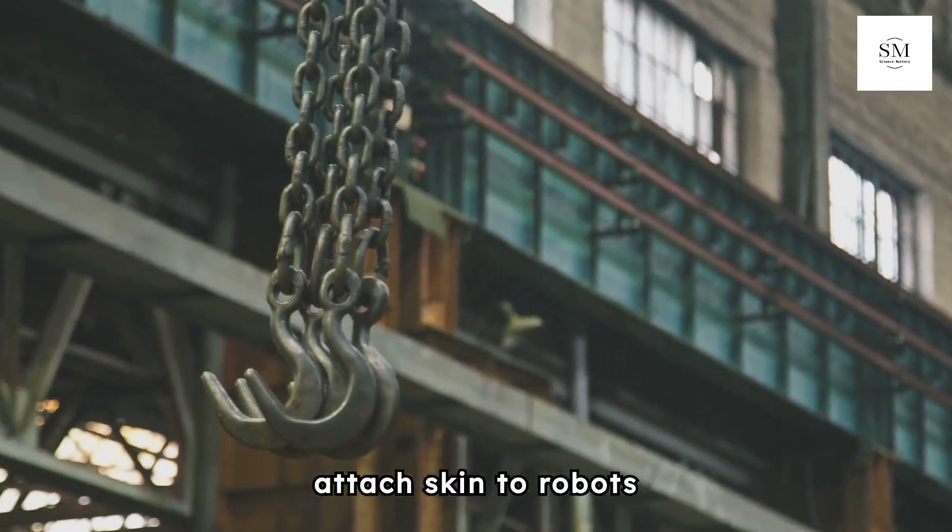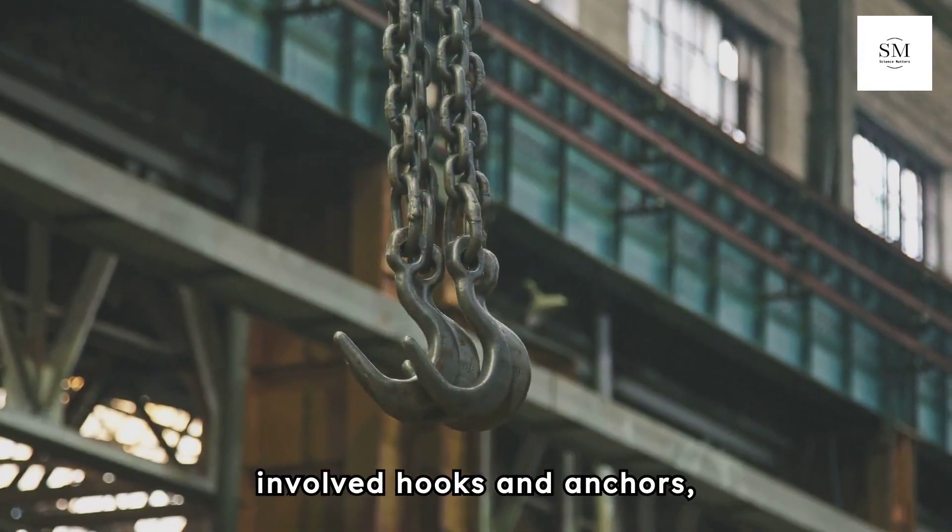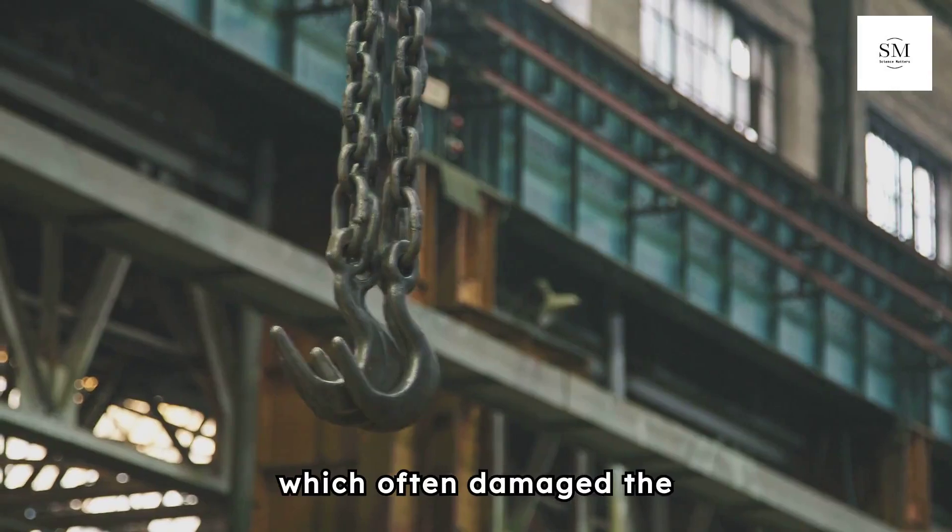Traditional methods to attach skin to robots involved hooks and anchors, which often damaged the skin and limited movement.